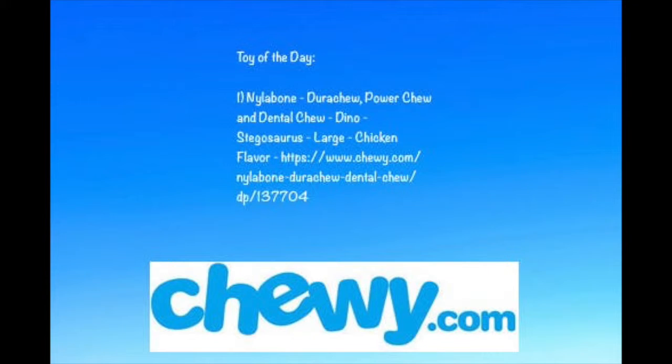The next product is the Kong Easy Treat in peanut butter flavor. I've been giving that to him — not every day because it's a sweet treat — but it's supposed to extend playtime. You can spray it into Kong toys. I sprayed peanut butter in his Kong Extreme toy for him to chew on and get the peanut butter out. It's eight ounces, lasts a while, and it's made in the USA.